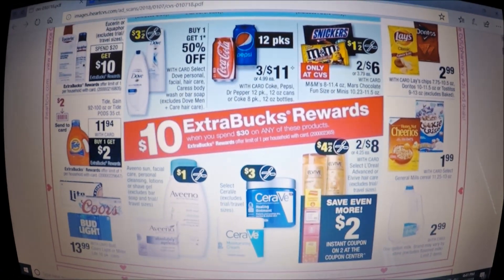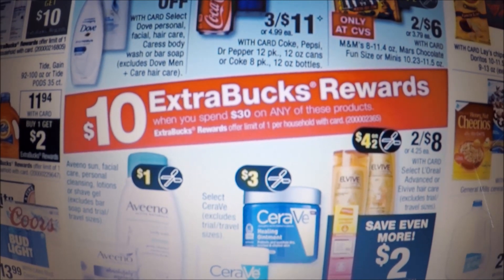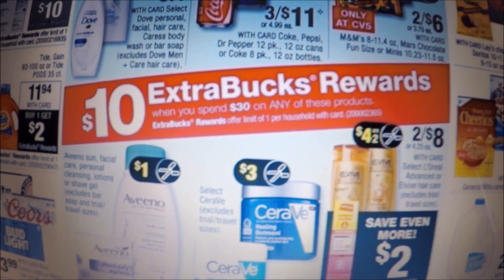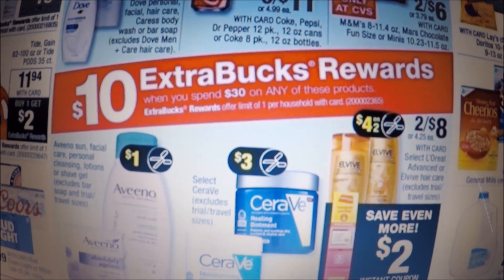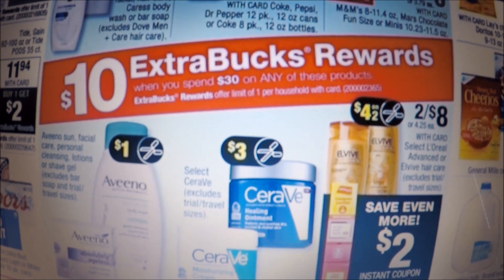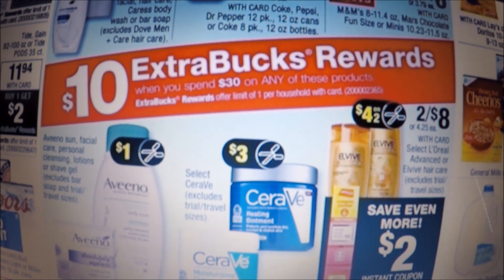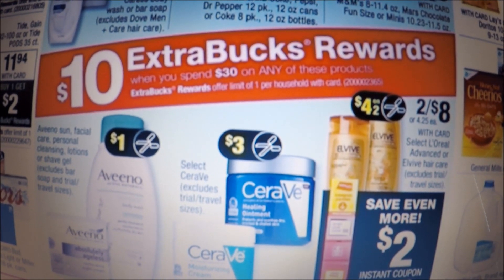Next is a promo where when you spend $30 you get a $10 Extra Care Buck, limit one. This includes almost everything in the ad — it's a little overwhelming how much is included. There's food, healthcare, body care, personal care — it just goes on. There are lots of things you can do, so look at the ad and see what's personalized for you. Try to cater it to what you need so you're not wasting money. I have some breakdowns that I think are pretty good.